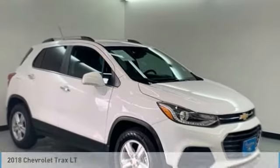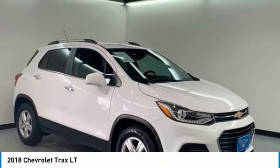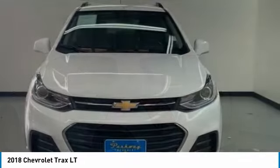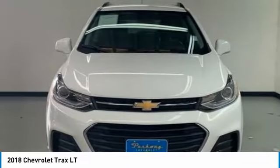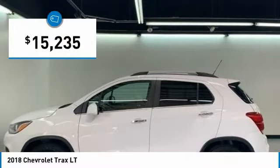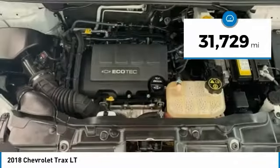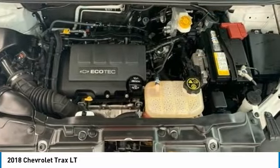The 2018 Chevrolet Trax. The Trax is tiny on the outside, but remarkably spacious within. It comes with clean and modern interiors and is priced below $20,000. This vehicle has less than 35,000 miles. Your new ride is just a phone call away.